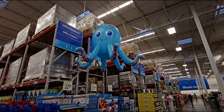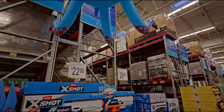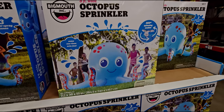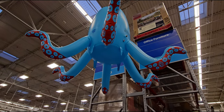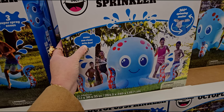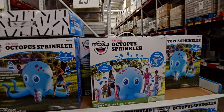Oh my gosh, look at this octopus — so cute! They have an octopus sprinkler for $29.98. It's a 360-degree spinning soaker — eight feet wide. That is so fun! It has a little carrying handle. I think that's a great deal for $29.98.